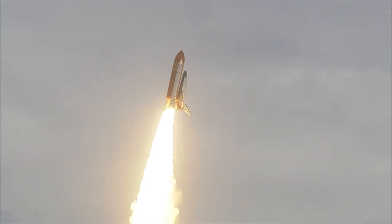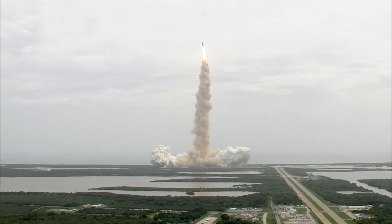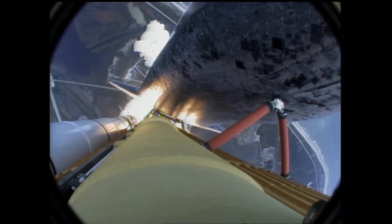Roger roll, Atlantis. Houston now controlling the flight of Atlantis. The space shuttle spreads its wings one final time for the start of a sentimental journey into history.